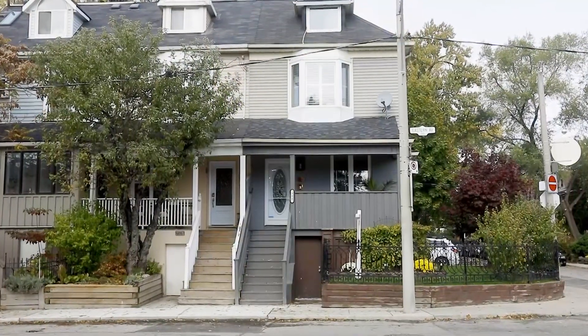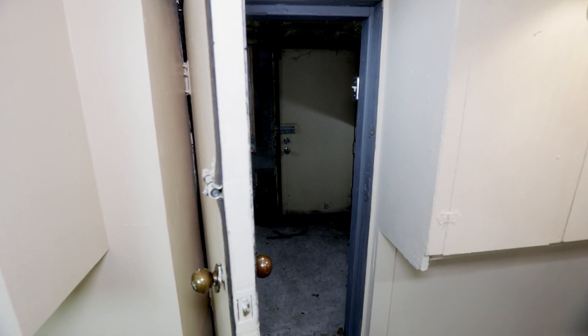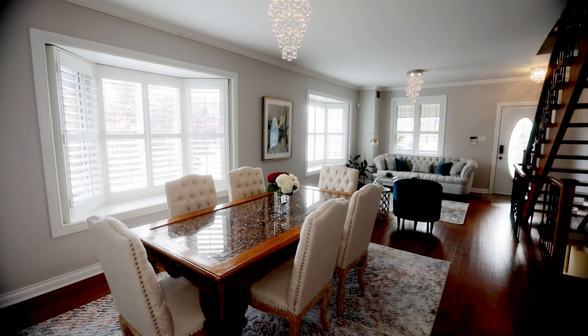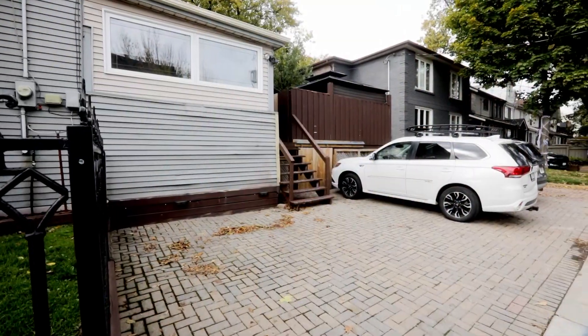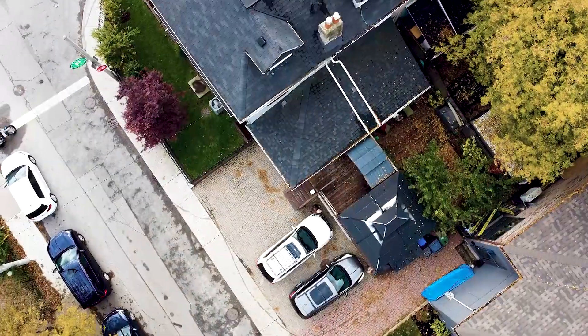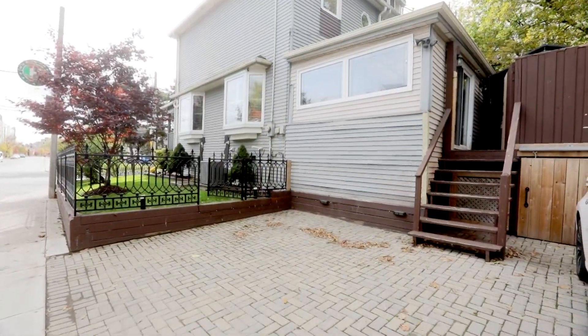An added bonus is the walk-out basement with mudroom to store bikes, strollers, and all our Canadian winter gear, leaving the main living area clear and clean. Your guests will never complain about the lack of city parking because this home has three parking spots on the east side of the house with a staircase to the back deck and kitchen.